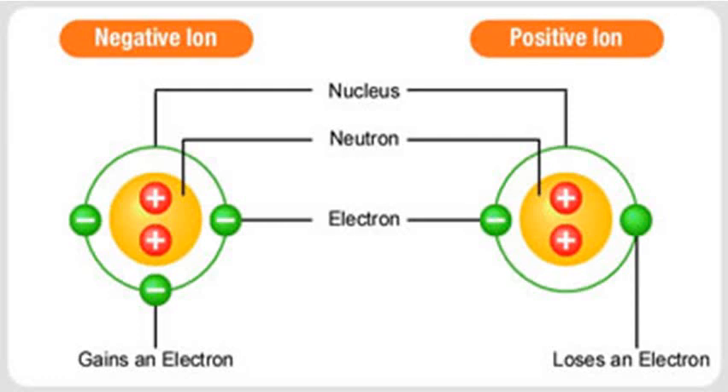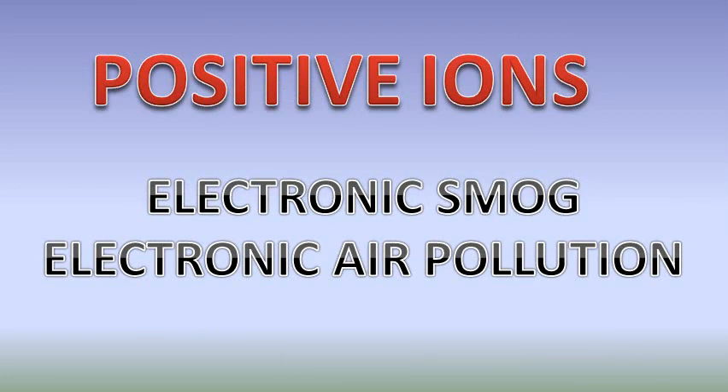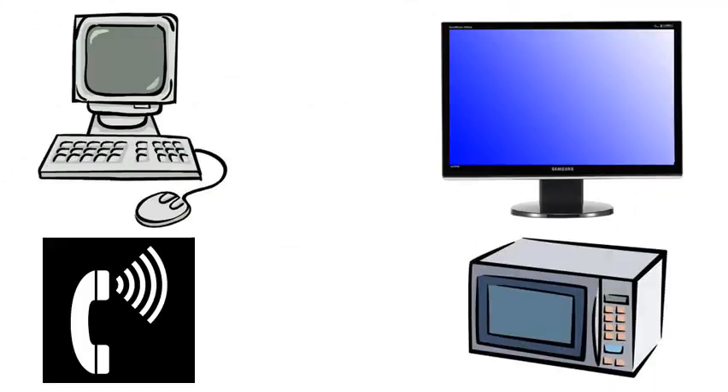Positive ions are created by electronic devices and have been dubbed electronic smog or electronic air pollution. As we all know, we are increasingly surrounded by all sorts of computers, large screen TVs, telephones, microwaves and other appliances we now deem necessary for our survival and entertainment — although only a decade ago we did perfectly well without most of these.